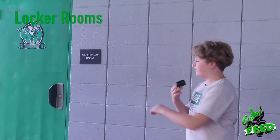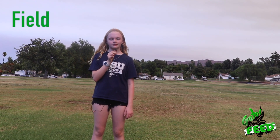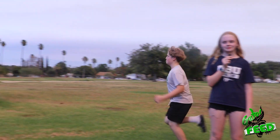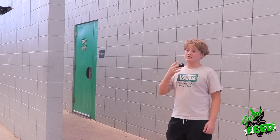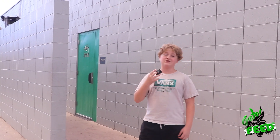This is the 7th and 8th grade girls locker room. This is the 7th grade entrance and on the other side is the 8th grade entrance. And it's the same with the girls over there. This is the field where we do the mile, track, soccer, football, and more. This is the 8th grade boys locker room entrance, and 7th graders do not go this way because you will get a detention if they catch you.